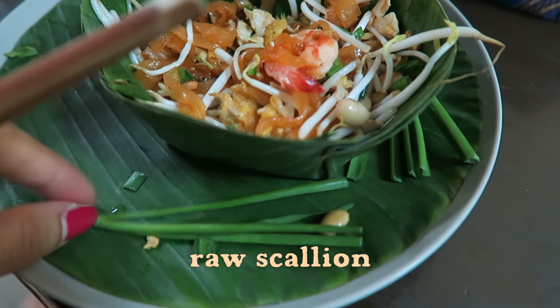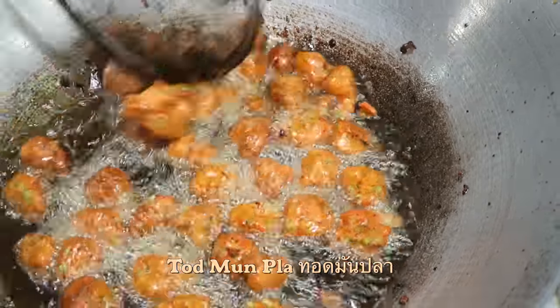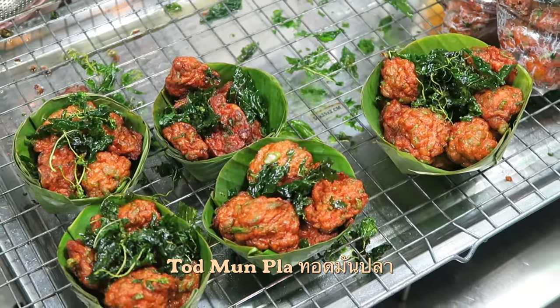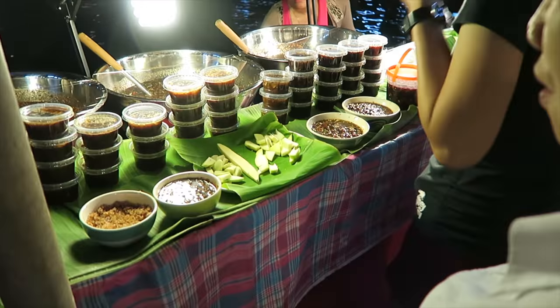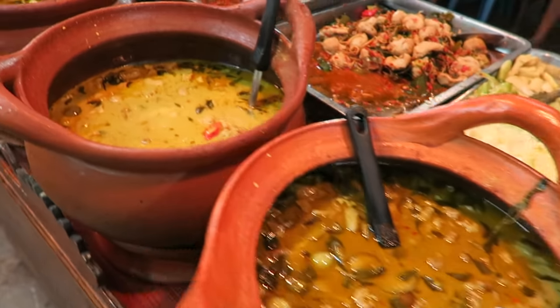Just noticed the raw scallion camouflaging into the banana leaf plate cover. These are fish cakes. Skewered cuttlefish, pots of curry — all looking so yum.